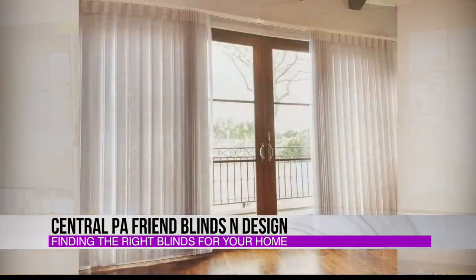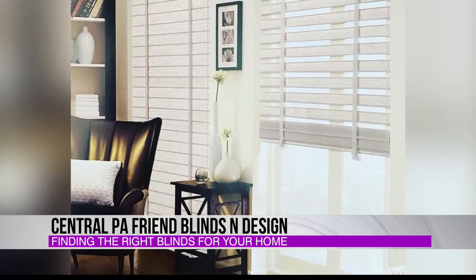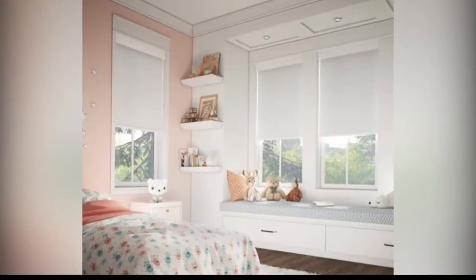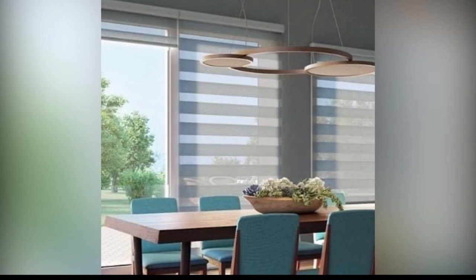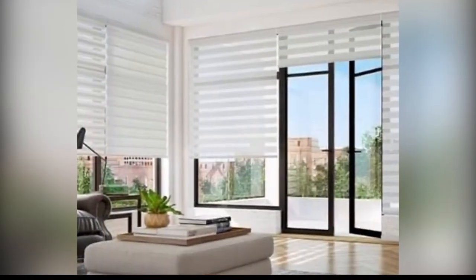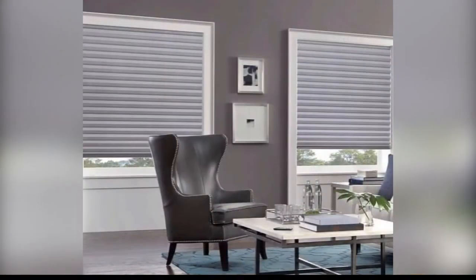We've got some video up here too — these pictures were up on your Facebook page. The first one there would have been a smart drape. That picture there is a honeycomb or cellular — different companies call them different things. That there would be another smart drape; it's kind of a hybrid between a roller shade and a slatted blind.